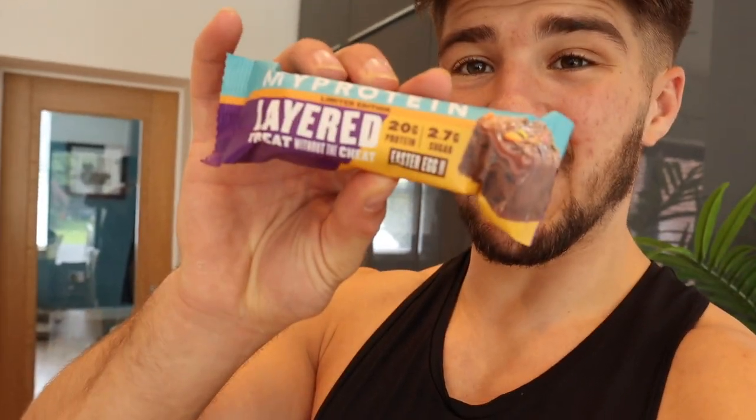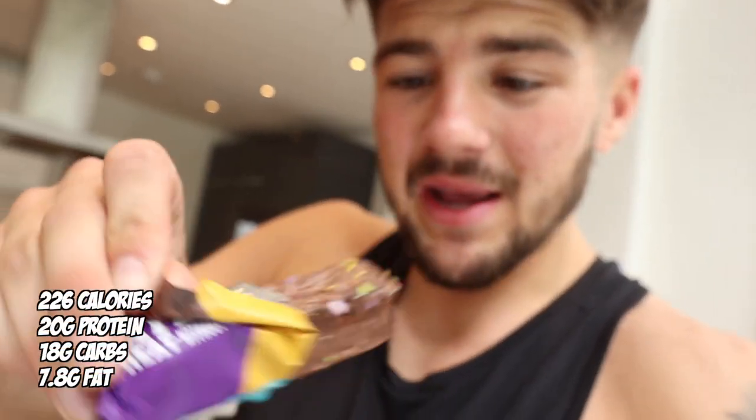Just finished up at the gym - pretty decent session to be fair. It was quite warm in the gym which I actually quite like because I kind of get that pump on. Now we're going to get back and get our post-workout snack. Just got back from the gym and we're going to go into the drawer of dreams - it's actually looking pretty empty at the minute. We're going to get a protein bar - it's nice and easy, quick, tastes nice, and it's got 20 grams of protein. So I'm going to have this MyProtein layered bar, the Easter egg version. These honestly just taste like chocolate bars - they're unreal. Just look at it, it's got little bits of like mini eggs on it and everything.